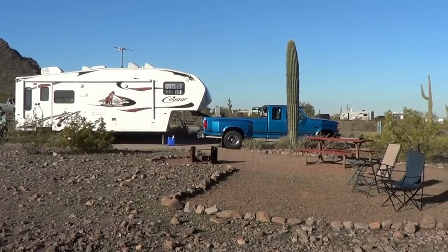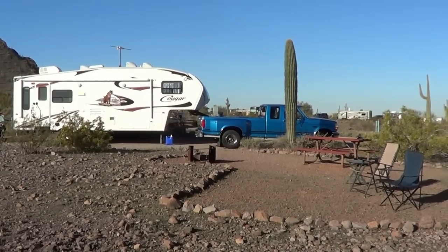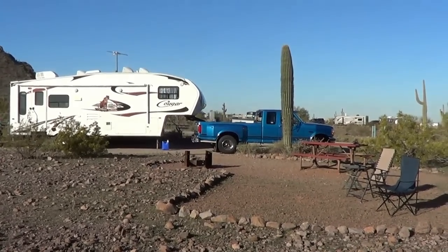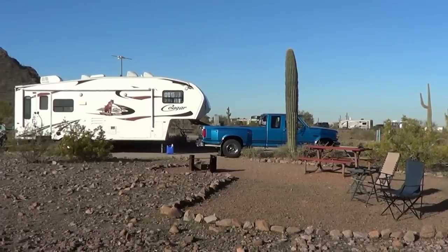Here's a look at our campsite at Picacho Peak State Park in Arizona. It's about halfway between Tucson and Phoenix, just off I-10.